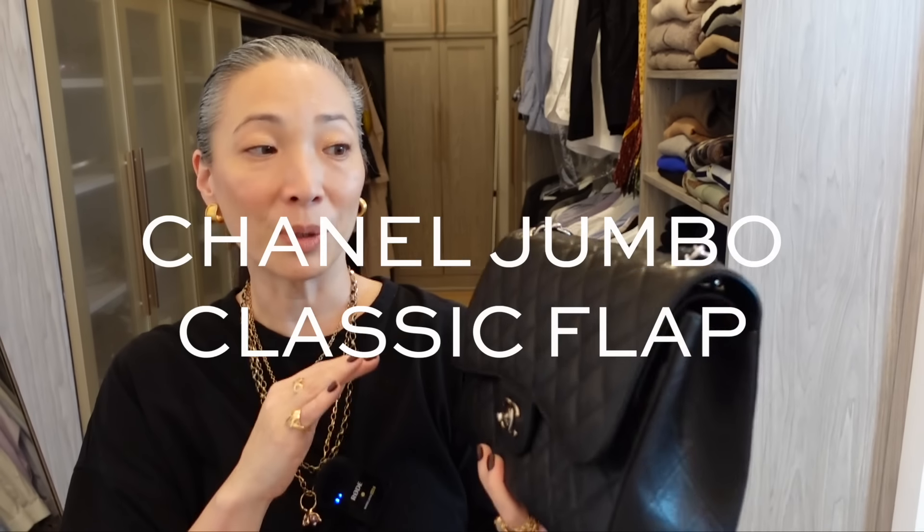Speaking of black caviar leather, I have the classic flap in the jumbo size with silver hardware. I got this from Kat — Kat LSM here on YouTube — who occasionally sells her bags. When I saw she had the Chanel jumbo up for sale, I grabbed the chance. I'd someday like a medium, but I've always been a big bag gal. I like being able to carry lots of things with me. I'm originally from New York City, where you always pack your life with you whenever you leave in the morning.